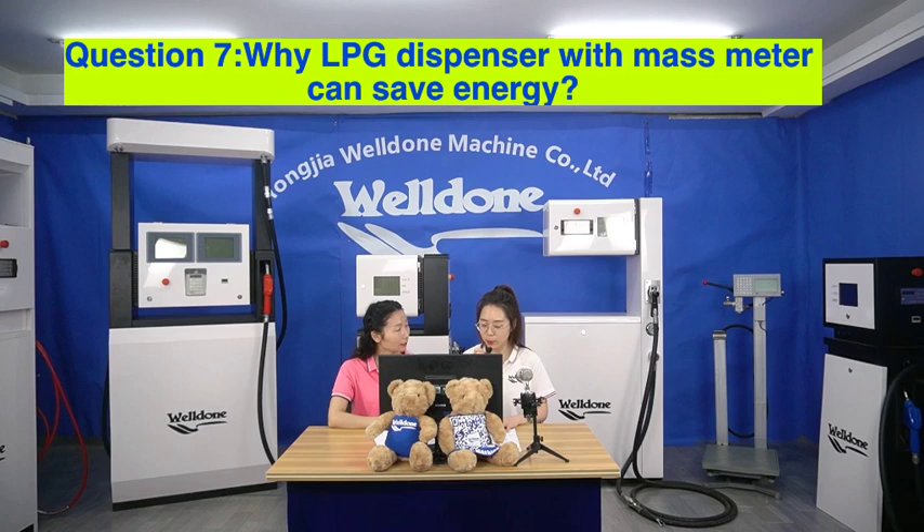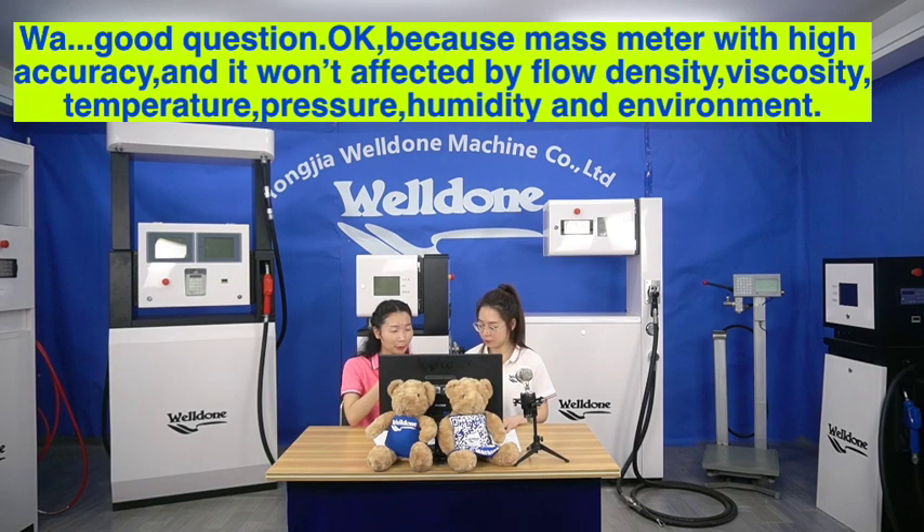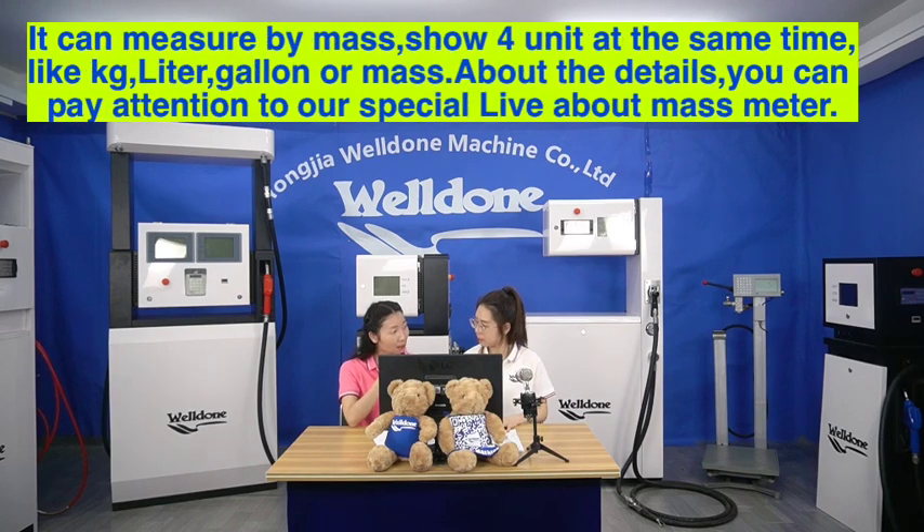Question 7. Why can an LPG dispenser with a mass flow meter save energy? Good question. Because the mass meter has high accuracy and it won't be affected by flow density, viscosity, temperature, pressure, humidity, or environment. It can measure by mass and show four units at the same time — kilogram, litre, gallon, or mass. For more details, you can pay attention to our special live session about mass meters.